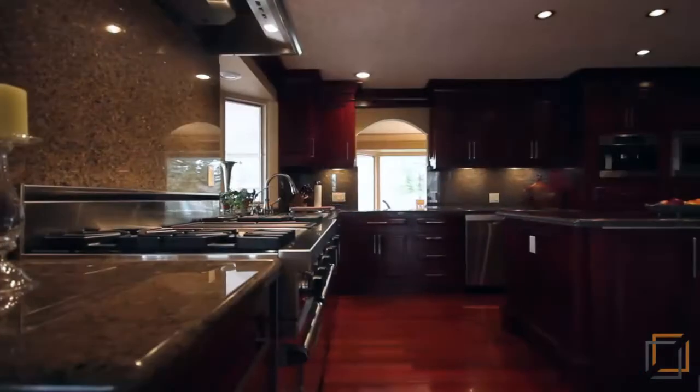This gourmet kitchen is stunning with custom American cherry cabinets, granite, and top-of-the-line appliances including a built-in Miele coffee station.